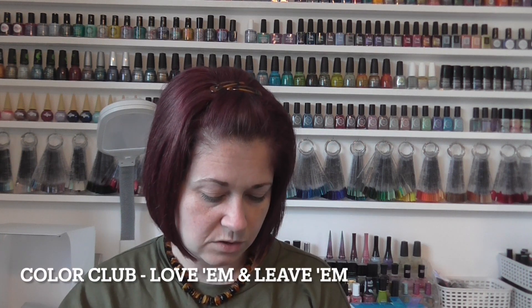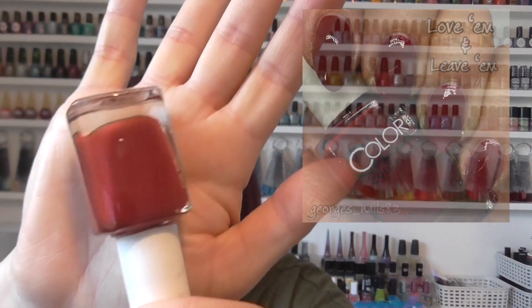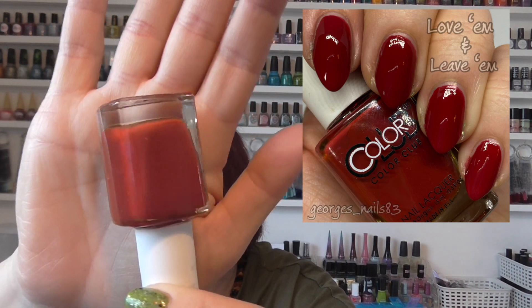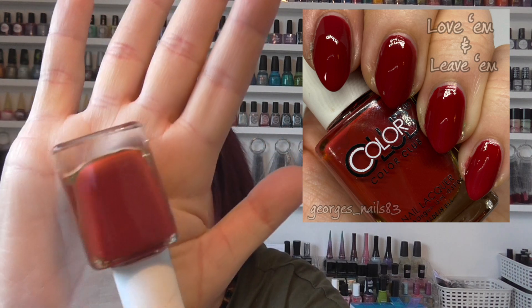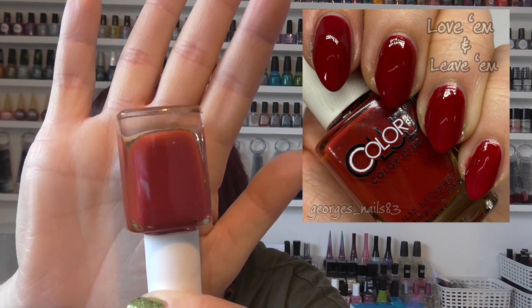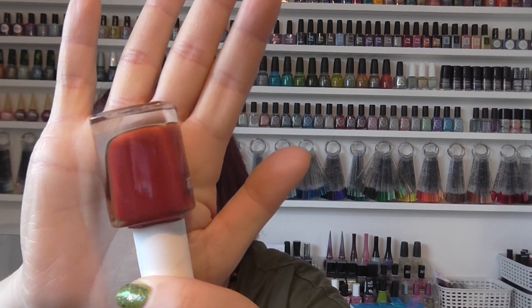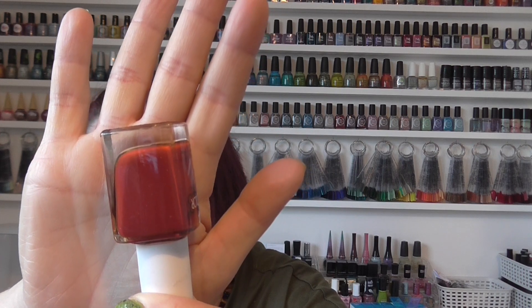We then have a Color Club — one I just picked up randomly. It's called Love Em and Leave Em. This is definitely an autumn color; it's sort of a brick red or burnt auburn. Absolutely gorgeous color, and great formula too. I still did two coats but you could probably get away with one. That was from Color Club.